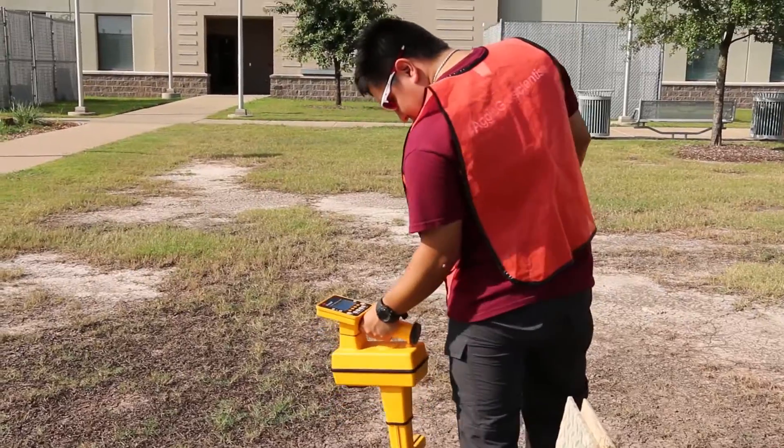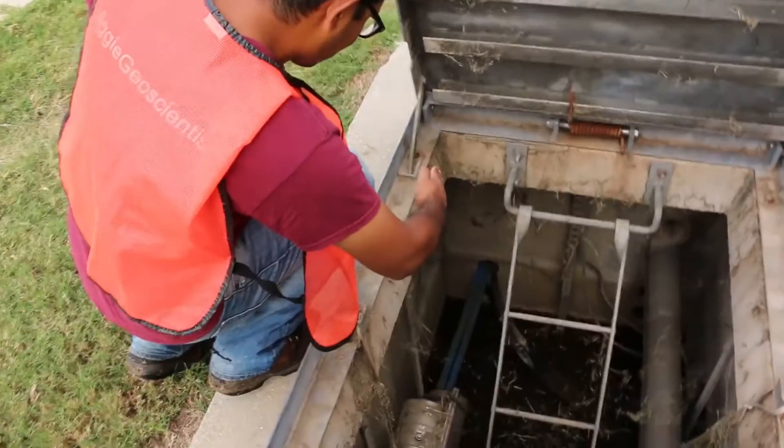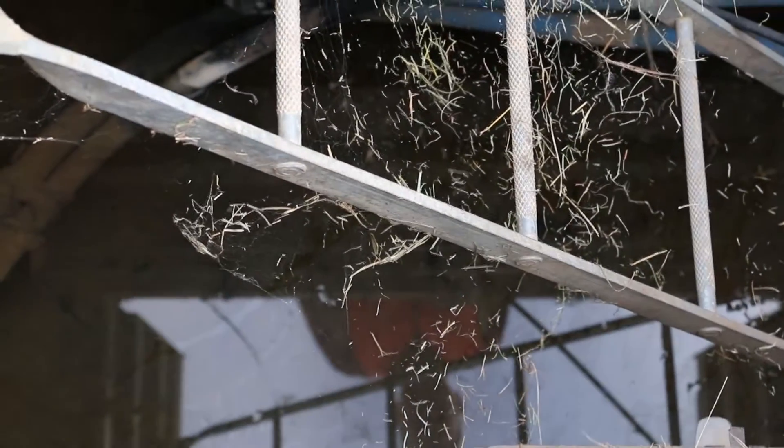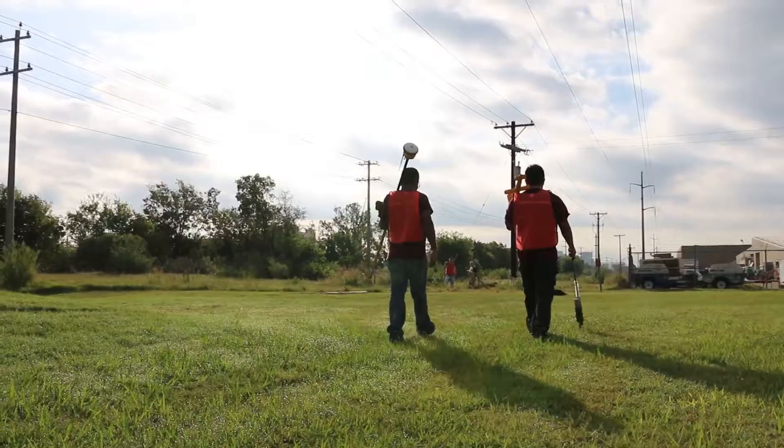The most exciting thing is that every day is different. Some days we're out here doing this mapping and it's really easy. And some days there's fiber that's buried underneath a bunch of water and we have to go on an adventure.